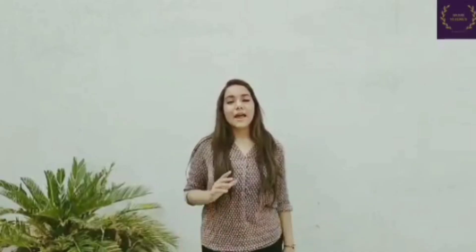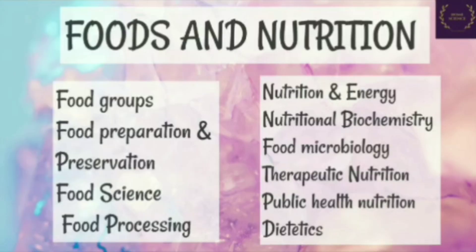Here is a brief description of all five subjects of Home Science. First, foods and nutrition. The study of foods and nutrition deals with food groups, food preparation, food preservation, food science, food processing, nutrition and energy, nutritional biochemistry, food microbiology, public health nutrition, therapeutic nutrition, dietetics and more.